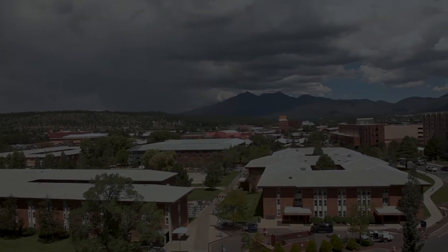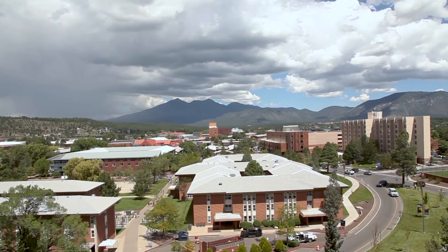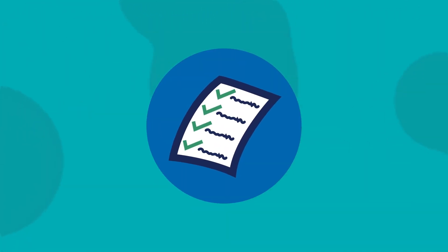Welcome to move-in day at Northern Arizona University. The move-in process consists of three steps. Step one: prepare for move-in.